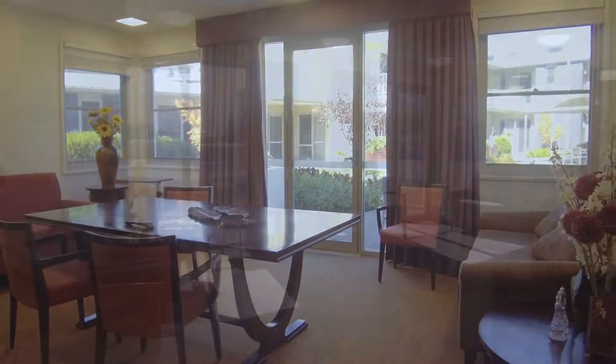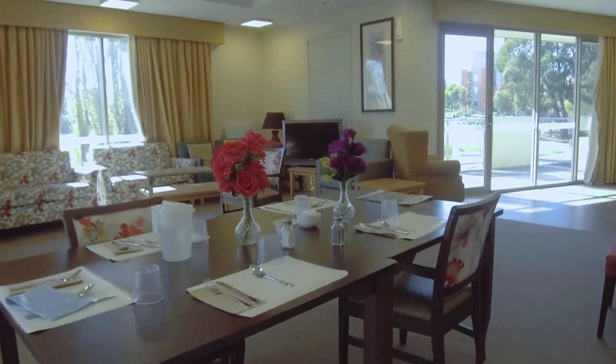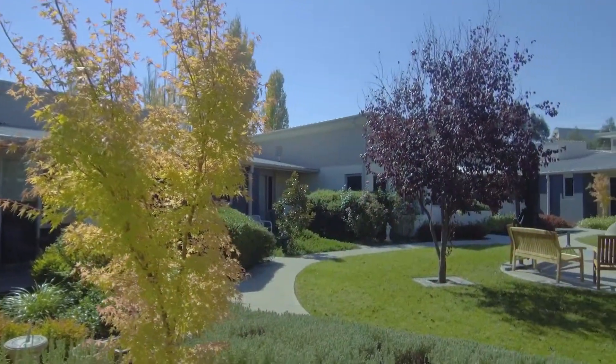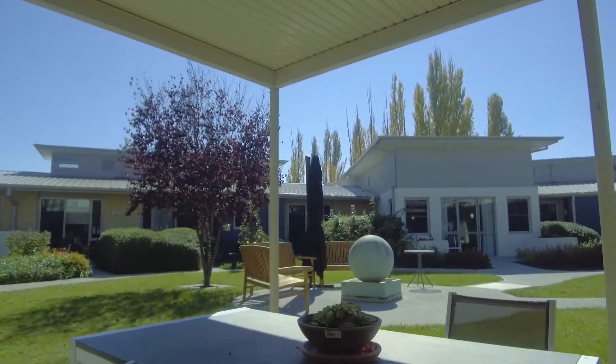You can relax in our communal, open plan lounge areas, or catch up with friends and neighbours over a meal in our dining room. Enjoy our many outdoor community spaces to unwind and bask in the sun.